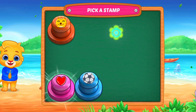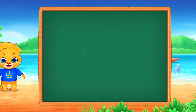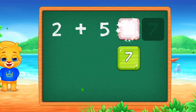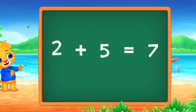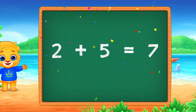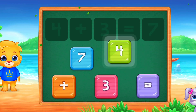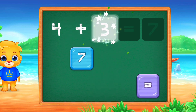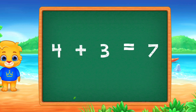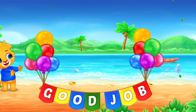Pick a stamp. 2 plus 5 equals 7. 4 plus 3 equals 7. Good job!